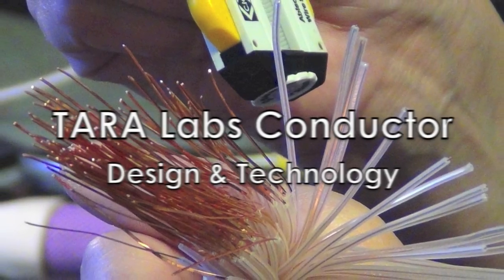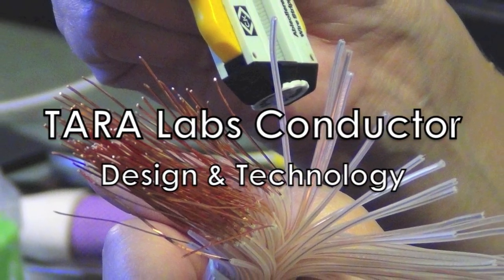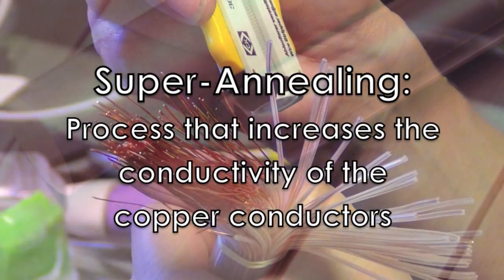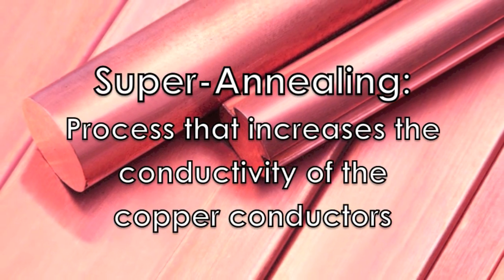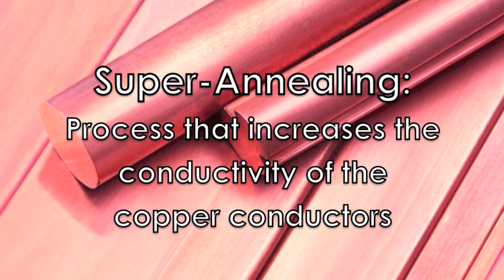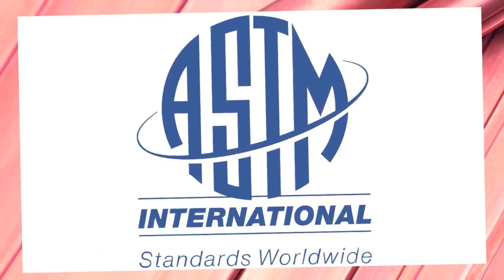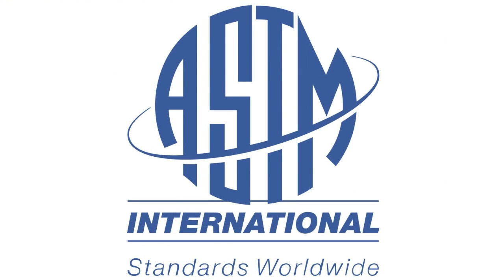Super annealing is a process that increases the conductivity of the copper conductor. Tara Labs takes this process several steps further by annealing the copper conductor beyond the ASTM standard — that's the American Society of Testing and Materials.